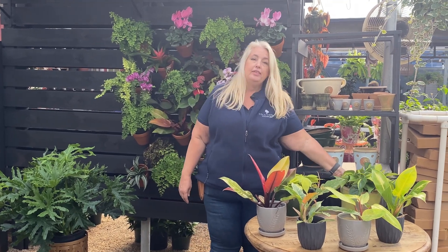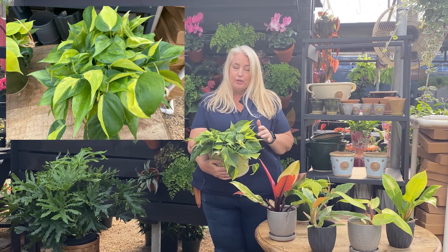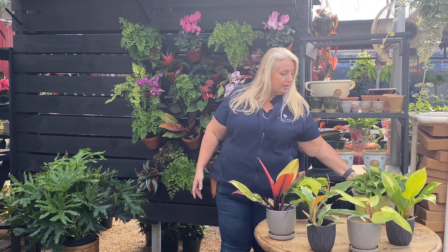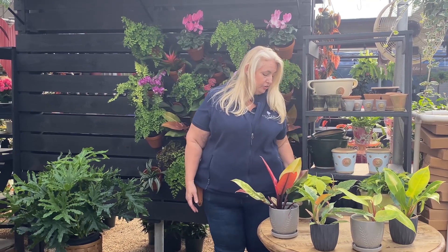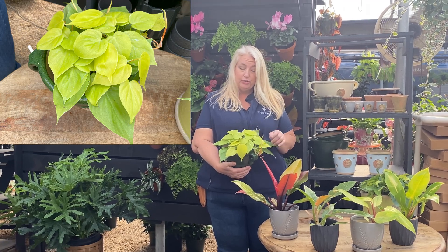We'll start off with this one — it's a Philodendron variety Brazil. You can see the green and the yellow stripes, which gives it a really nice visual look. It's a nice trailer. Another trailer we have is the Neon Philodendron, with their heart-shaped leaves and their really bright chartreuse coloring.